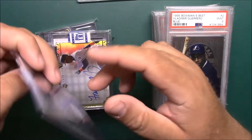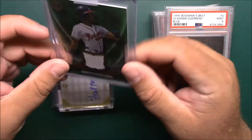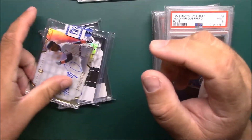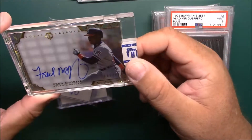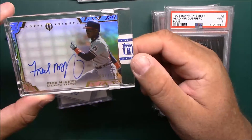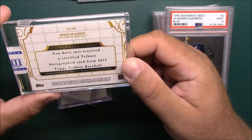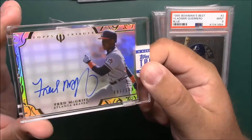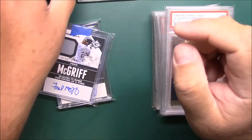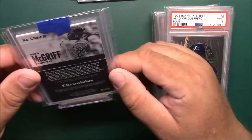Let's roll through the McGriff stuff. We got this — I believe it's a Tribute from 2016, number 75 of 99. Still got to put it in a top loader. Got this Tribute number 189 — I believe it's from 2015 Tribute, number to 189. That's an on-card auto. Really nice card.